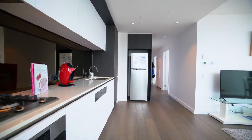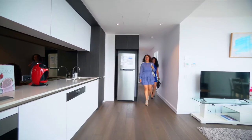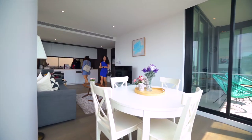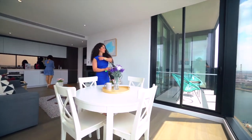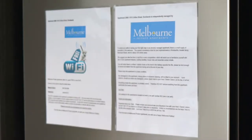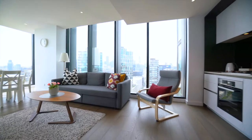Once inside the apartment, please take the time to familiarise yourself with our in-room compendium and house rules. These contain some helpful information about the apartment and your stay. Wi-Fi details can be found on the fridge along with other helpful information.